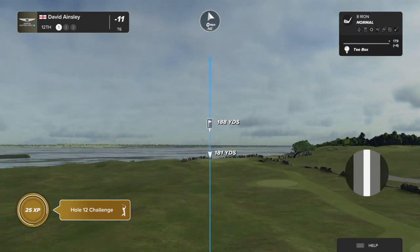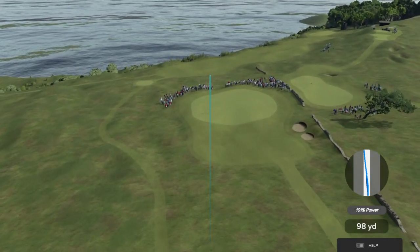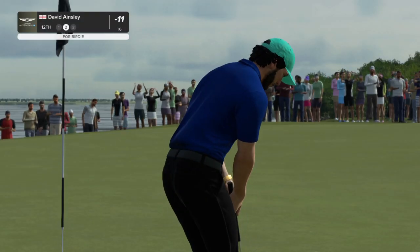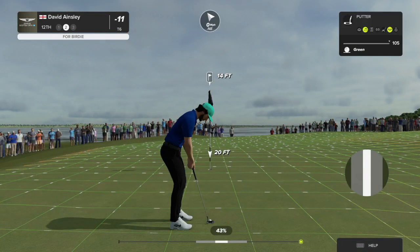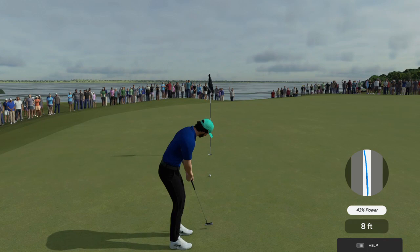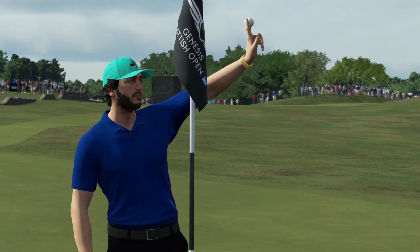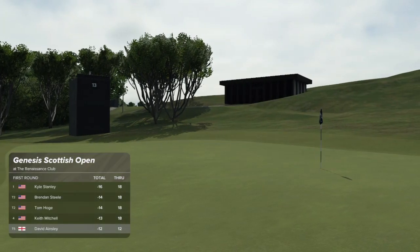The 12th, Rich — par three, just over 200 yards on the card. It plays uphill just a little bit. What really makes this hole difficult, Luke, is when the wind is coming directly in the player's face — when that happens, watch out, this hole is a doozy. Always nice to hold those for birdie — into the top five now. Our current leader is enjoying a two-stroke lead.